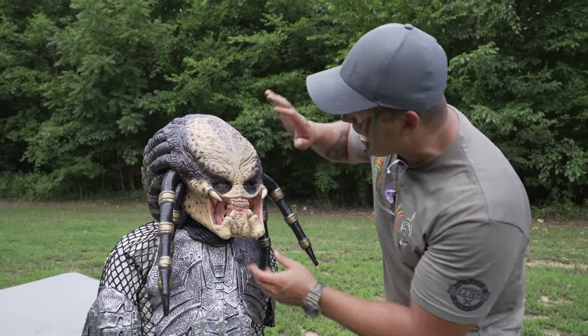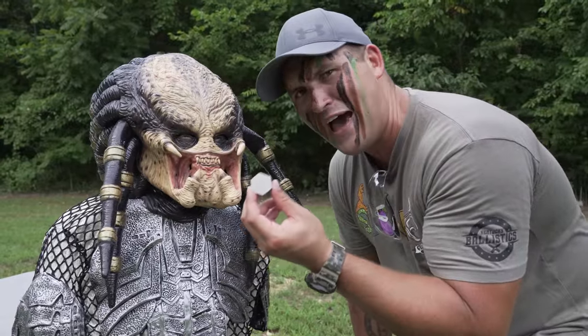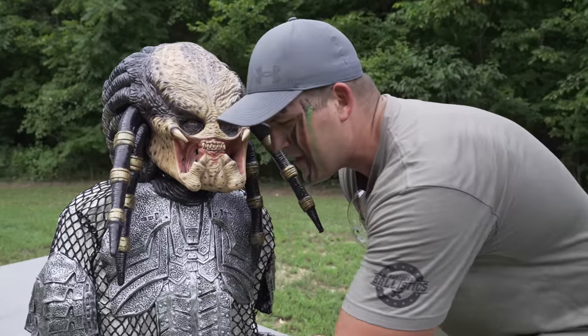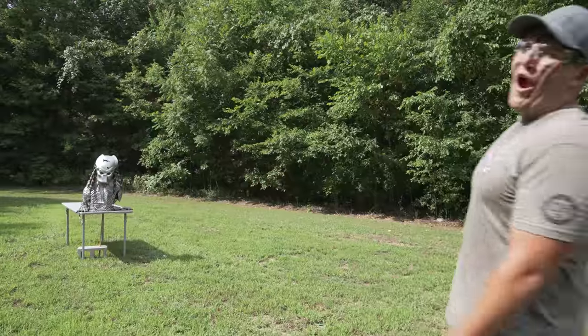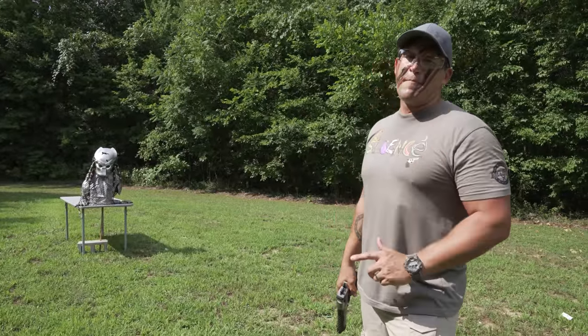He does not have any holes, but we do have some little hexagons on the table that fell out of his helmet — some sort of alien technology. And here are the bullets, just smushed and laying there on the table. So far it seems like the predator's helmet is pretty good at stopping pistols.